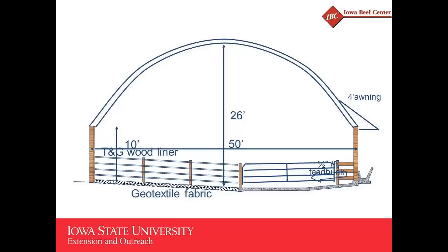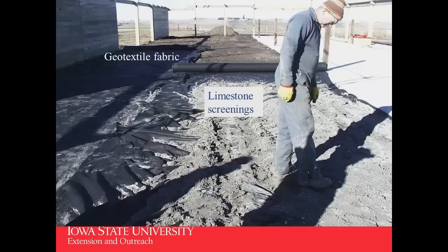Looking at it from the side: 50 feet wide, with 10-foot sidewalls that the hoop sets on, making it about 26 feet high to the center of the arch. Tongue and groove wood liner on the back wall protects it from wind and summer sun. Feed bunks are on the east side, outside the building post, with a four-foot awning over the feed bunk to protect it from rain. That 20 feet of concrete apron has the first 10 feet sloped away from the bunk at half an inch per foot. We started with geotextile fabric in the back covered with six inches of crushed limestone screenings — too coarse to be sold as ag lime, too fine for road rock.